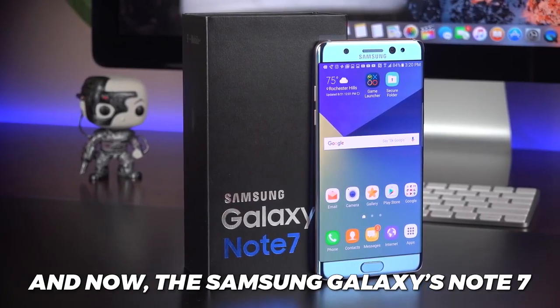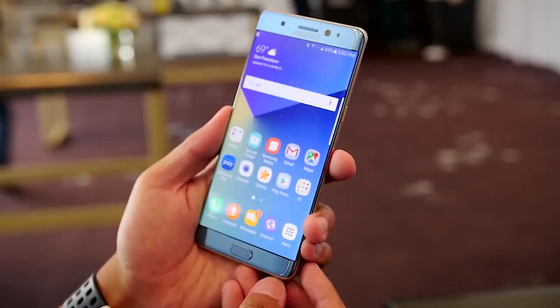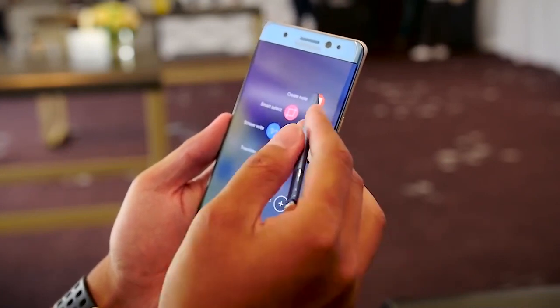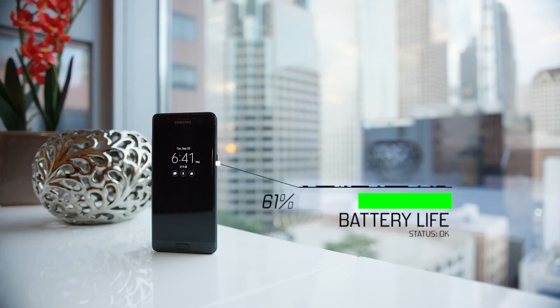Now, the Samsung Galaxy Note 7. This piece of technology, released by one of Apple's top competitors, first launched in 2016. The Samsung Galaxy Note 7 had a beautiful curved display, a handy S-pen, and most importantly, a long battery life. But there was a big problem that outweighed all the positives of this product.